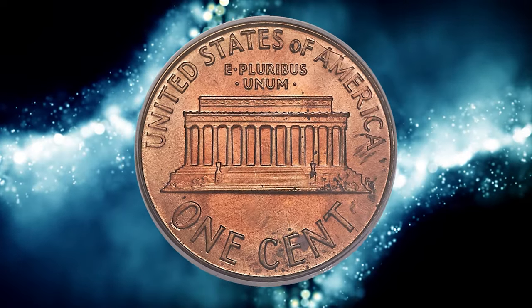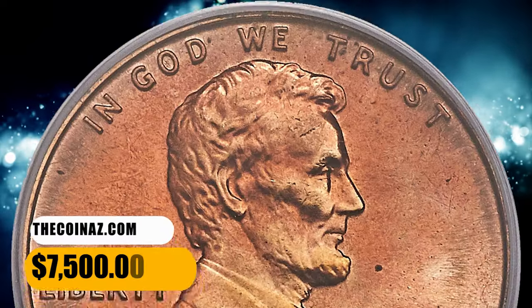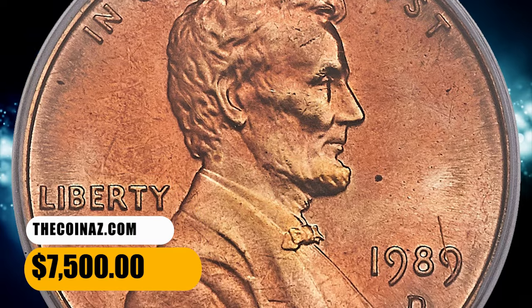This lustrous orange-red coin is well-struck and mark-free. It was sold for $7,500.